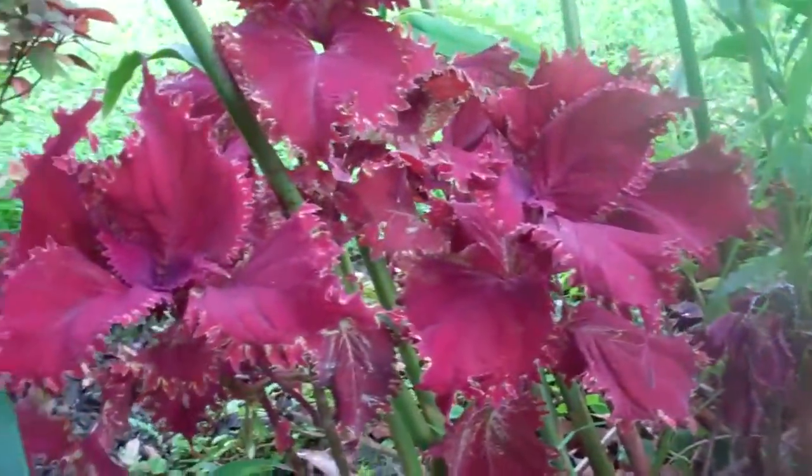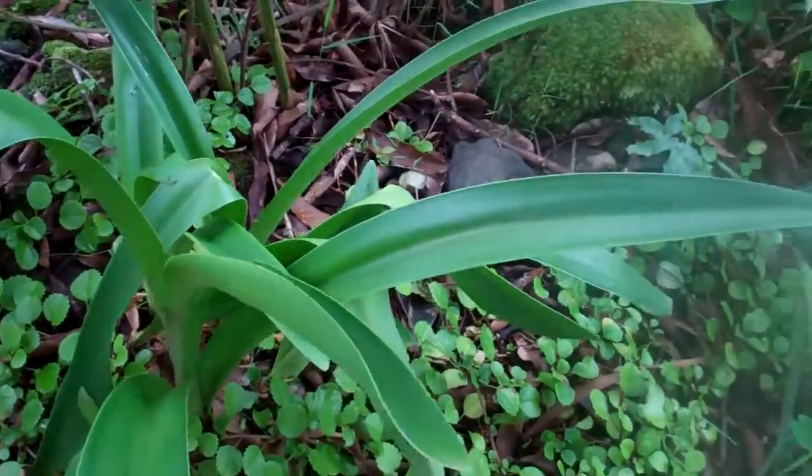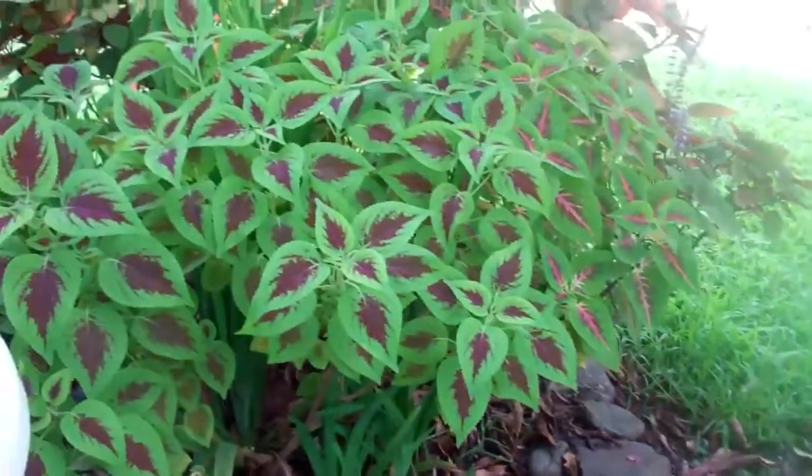There's that pretty coleus again. This is an amaryllis that has beautiful peach-colored flowers in wintertime, and there's my coleus patch.